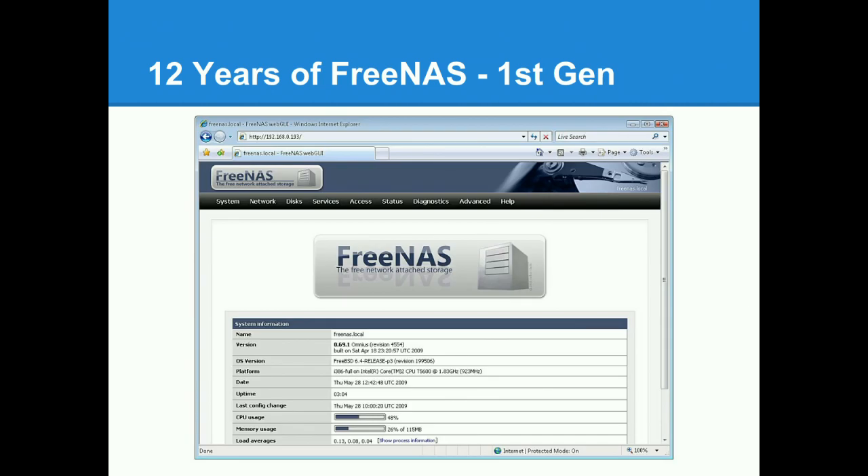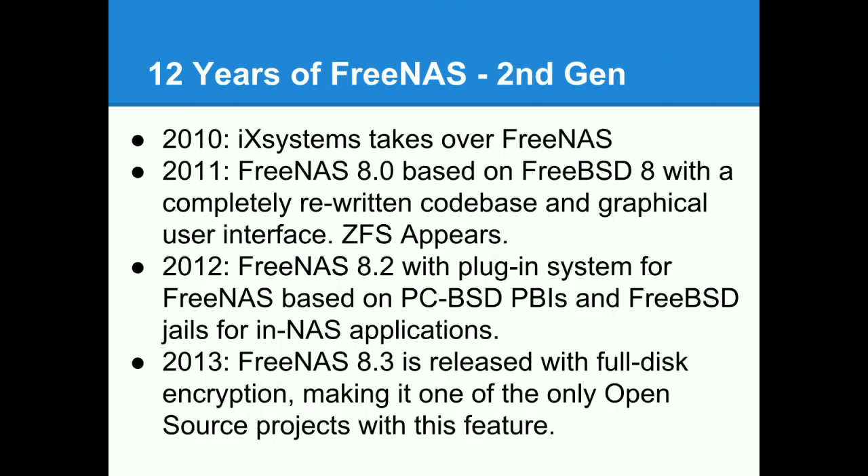This is what the first generation of FreeNAS looked like — a very 2005 web design. By 2010, iXsystems, a BSD-based hardware vendor, took over the project and provided funding for continued maintenance. In 2011 they released FreeNAS 8, updated from FreeBSD 6 to FreeBSD 8, and completely rewrote the middleware and web interface using Django and Python instead of PHP. Around this time, ZFS was ported from OpenSolaris into FreeBSD and was about stable, so FreeNAS started taking advantage of it — providing copy-on-write, instant snapshots, and checksumming that a traditional file system like UFS couldn't provide.